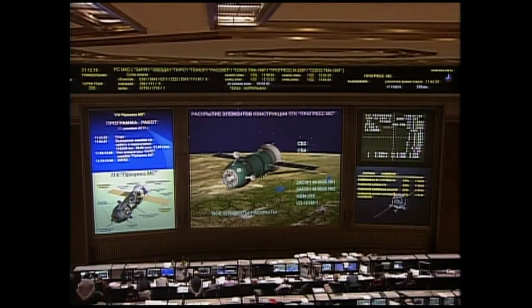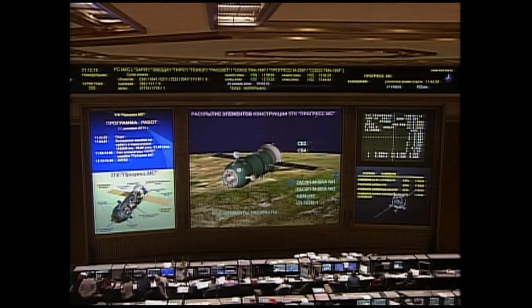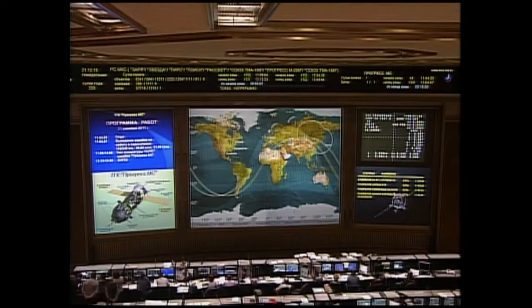To recap: the launch occurred on time at 2:44 and 39 seconds AM Central Time, 2:44 and 39 seconds PM at the Baikonur Cosmodrome, where the Soyuz 2.1A booster lifted off from Site 31 — the second launch of International Space Station hardware and crew members in just a six-day period. The Progress reached its preliminary orbit 8 minutes and 45 seconds after launch, with a good spacecraft separation from the third stage and a nominal deployment of its solar arrays and navigational antennas.